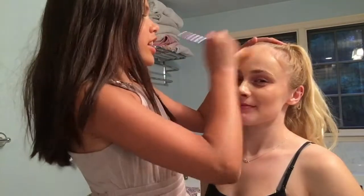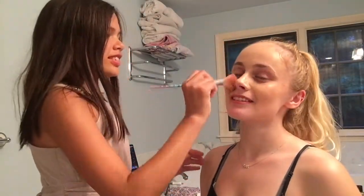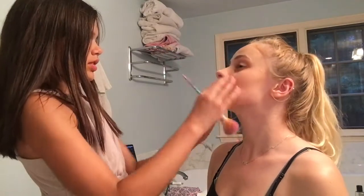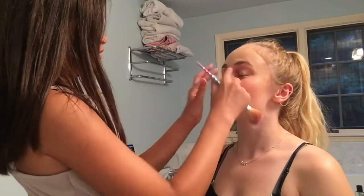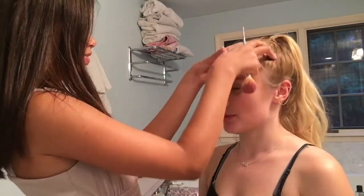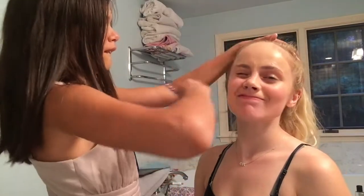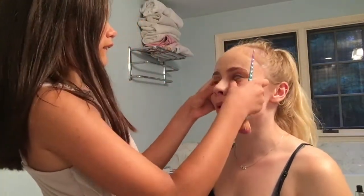Guys, I'm actually a really good makeup artist. We need a blender — we need a beauty blender. Is that what you call them on your channel? No, that's what I've seen a lot of other people call it. Comment down below what you call a beauty blender.